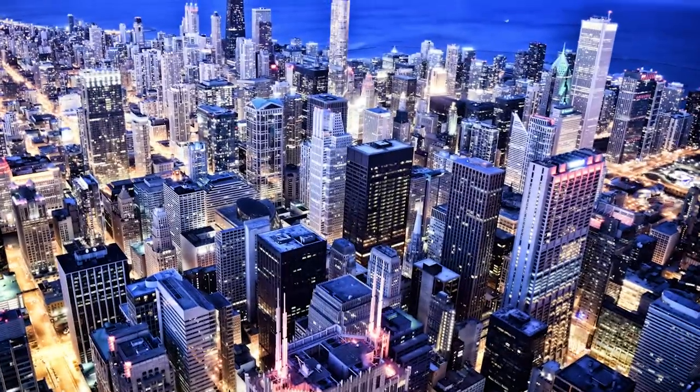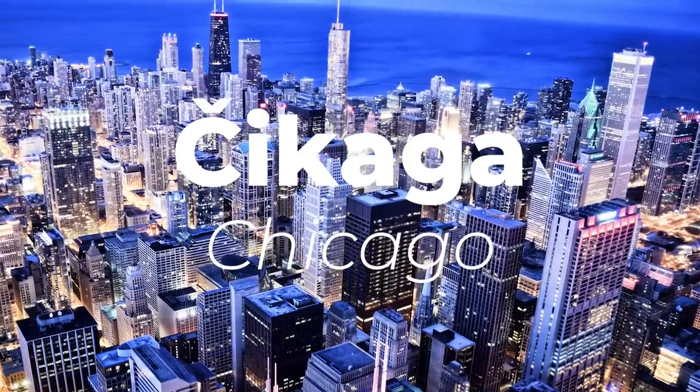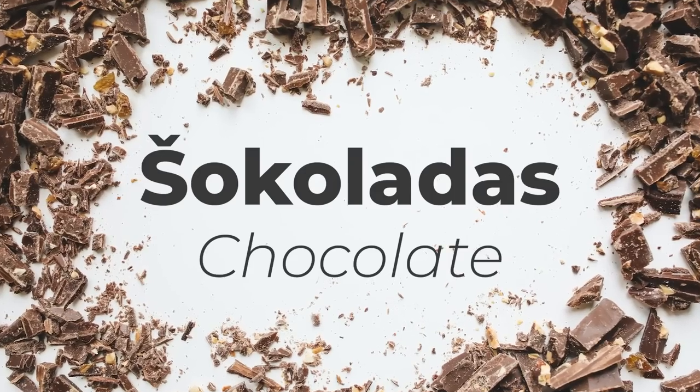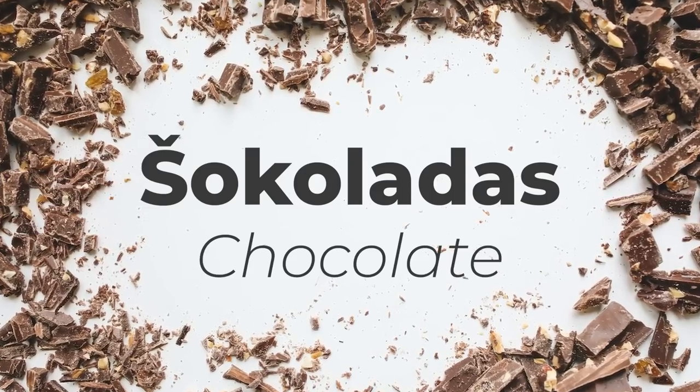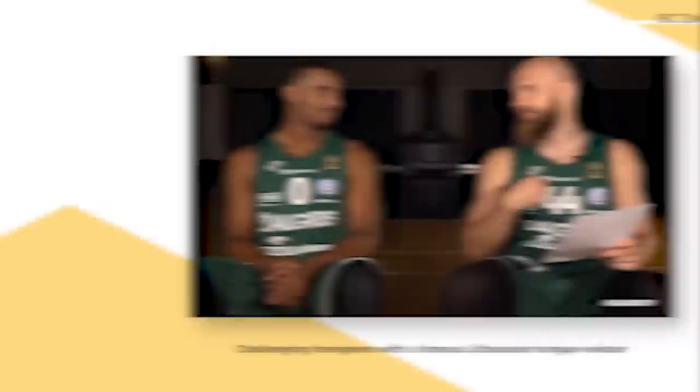Examples that clearly demonstrate this include Čikaga, which is Lithuanian for Chicago, Šokoladas, which is Lithuanian for chocolate, and Žalė, which is Lithuanian for the color green.